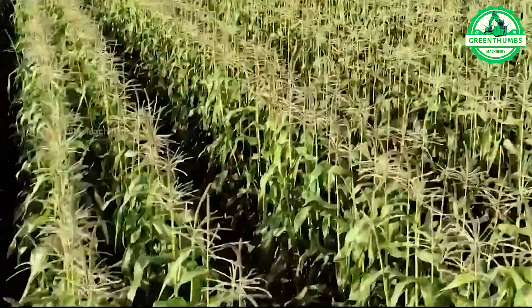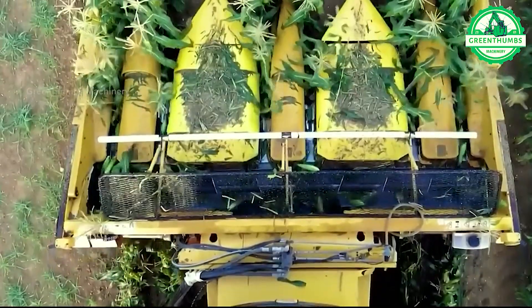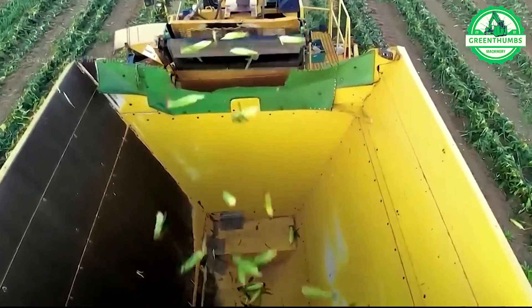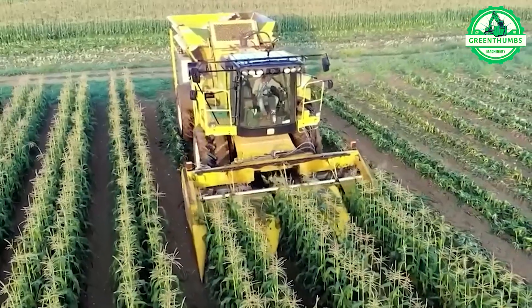The process of harvesting corn begins when the corn plants mature and the flowers develop into ripe corn kernels. Typically, a corn harvester machine is used, where the corn plants are cut and the mechanism separates the corn kernels from the stalks.